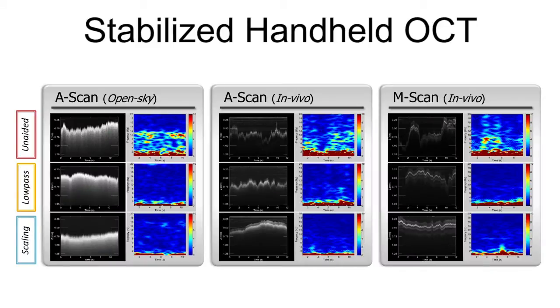The resulting trajectories over the time of scans and corresponding time-frequency analysis are presented. For both types of tests, open sky and in vivo, smoother trajectories are attained with Micron stabilization. In M-mode scans, we also see smoother trajectories along the scans with the aid of Micron. As shown in the results of the time-frequency analysis, the motion signals corresponding to hand tremor are significantly reduced in the low-pass and scaling control modes.